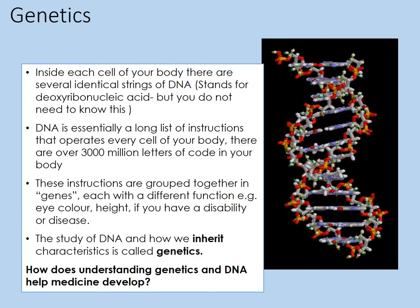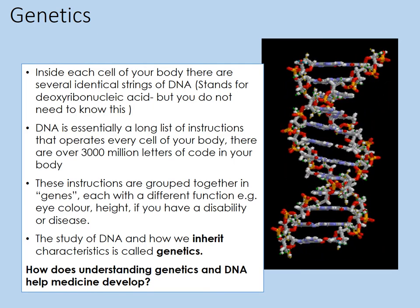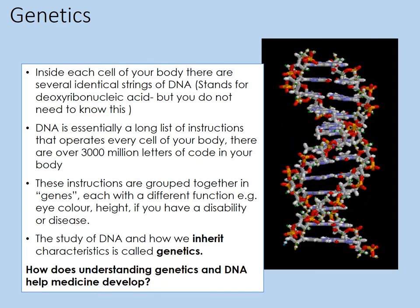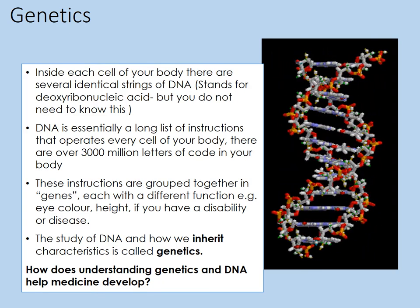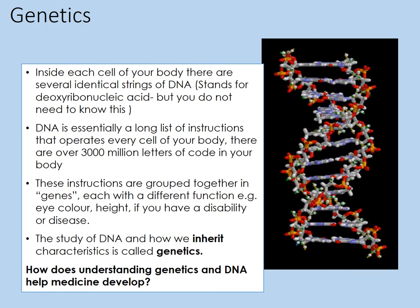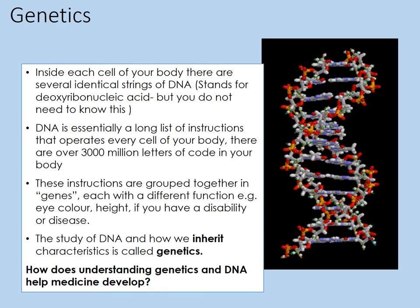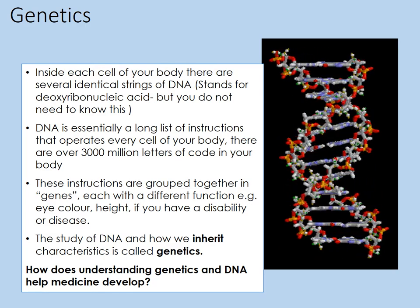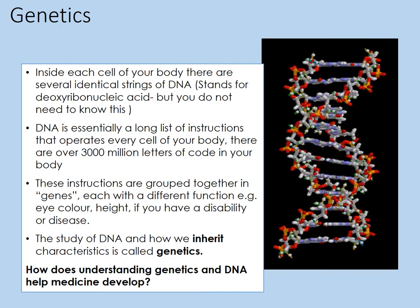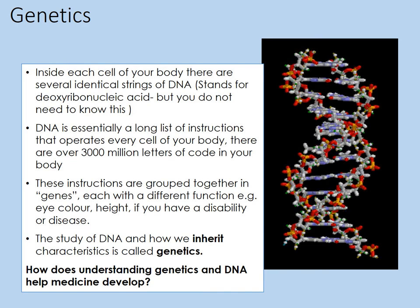Here's a crucial one: genetics. Something that was developed in the 20th century in terms of our understanding and is still being developed to this day. Inside each cell of your body there are several identical strings of DNA — deoxyribonucleic acid. DNA is essentially a long list of instructions that operates every cell of your body. There are over 3,000 million letters of code in your body — this is known as the human genome. These instructions are grouped together in genes, each with a different function — for example, eye colour, height, and if you have a disability or disease might also be determined by your DNA. The study of DNA and how we inherit characteristics is known as genetics. Make some notes on what DNA is and its effects, and then we'll look at some case studies of how it applies to medicine.